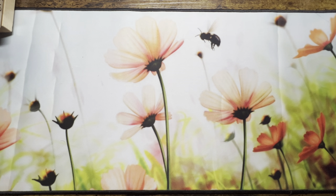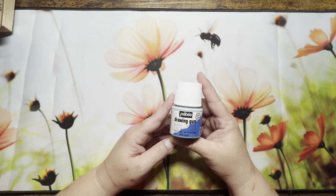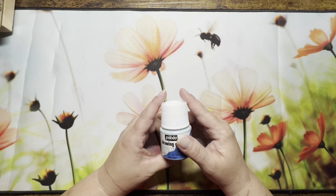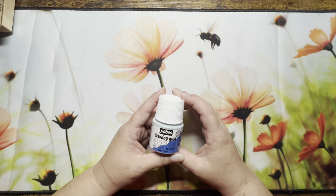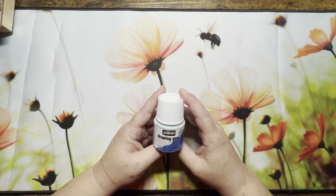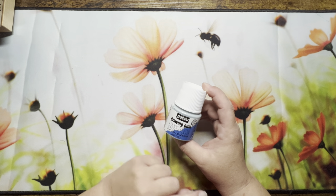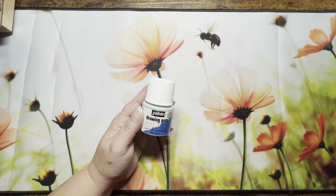I was also looking for certain items and only found one: Pebble Peoples drawing gum. I saw this on Color My World — bless her, her husband just passed away, but I love watching her tips and tricks videos. You apply this to your illustration, then watercolor around it, and when you rub it off, the watercolor hasn't touched your drawing or illustration. So I picked that up.